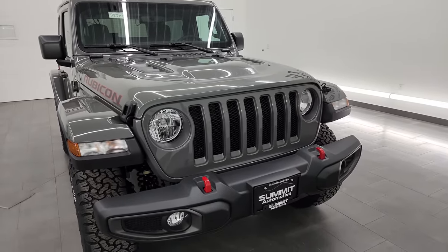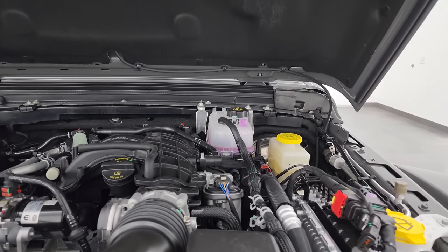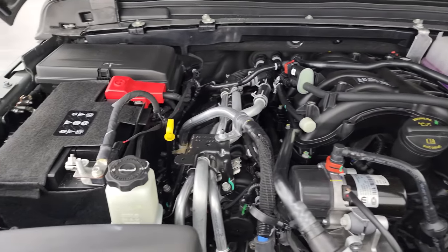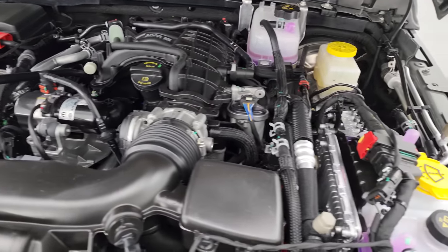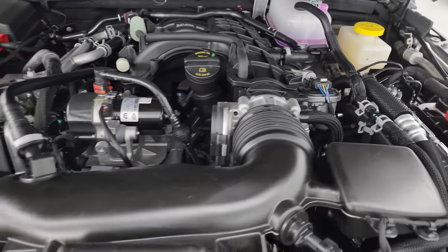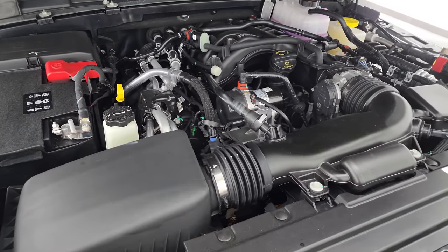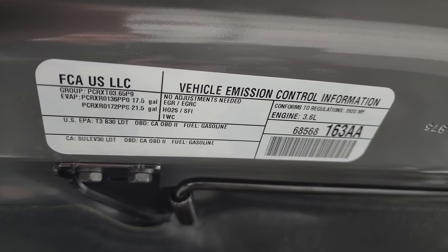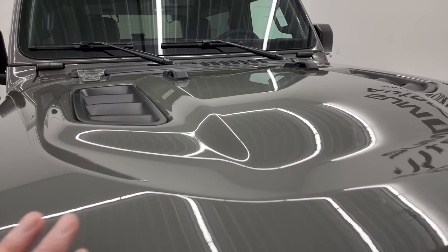Let's take a look under the hood. Under the hood we have the 3.6 liter Pentastar V6 engine — a really good engine for Chrysler, Dodge, Jeep, and Ram. 285 horsepower on this one, 260 foot-pounds of torque, and like I said, 24 miles per gallon highway, 20 city, average of 21. There's the emissions sticker, and let's continue on the walk around.